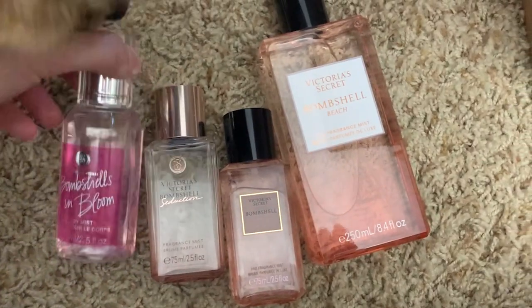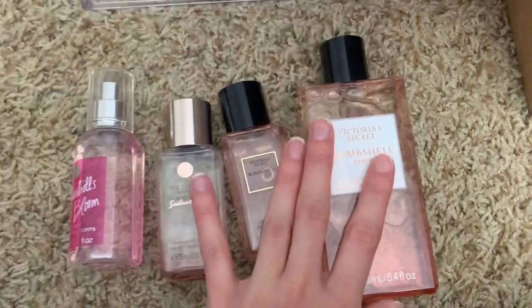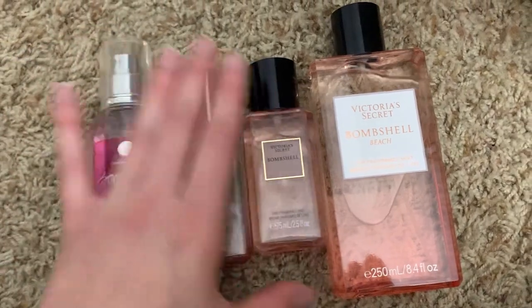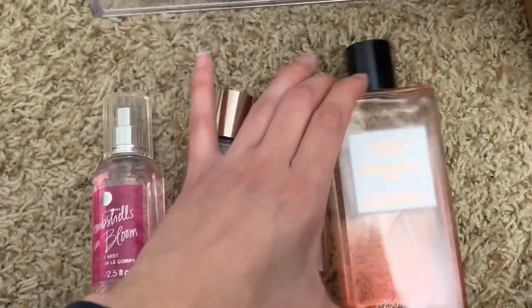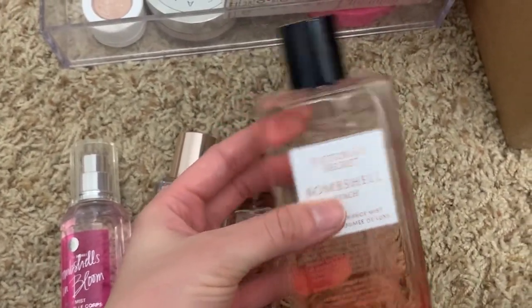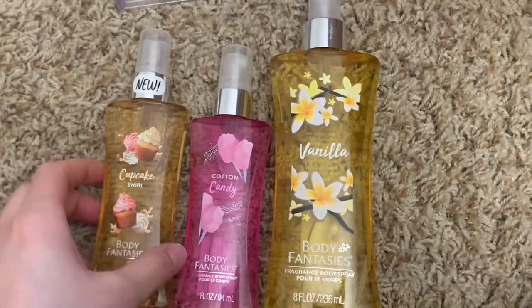I have four bombshell body mists: bombshell, bombshell and bloom, bombshell seduction, and bombshell beach. I love all of them, especially seduction — I need to pick up the perfume. I usually don't like scents like this but this one's really nice. I also love the packaging of bombshell beach; it's so gorgeous and looks so expensive.